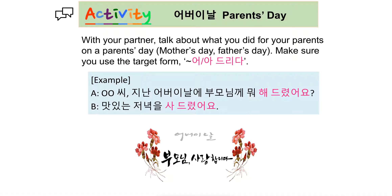With your partner, talk about what you did for your parents on Parent's Day, Mother's Day, or Father's Day. Make sure you use the target form 어 드리다. 지난 어버이날 — Parent's Day in Korea — '부모님께 뭐 해드렸어요?' What did you do for your parents on Parent's Day? '맛있는 저녁을 사드렸어요.' Think about it.